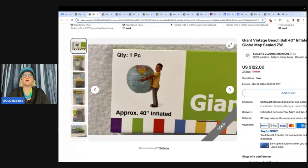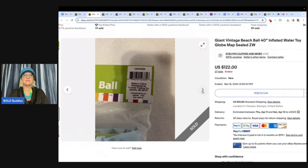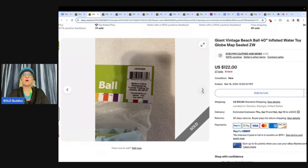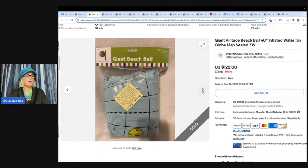This is a giant vintage beach ball — inflated water toy globe map. Bought this beach ball at the Goodwill for $1.11, sold for $122 on auction. It was so exciting listening to those 27 cha-chings right before the auction ended. This comes from Evelyn's Clothes and More. It's an Oriental Trading Company brand — I've never seen that brand sell for so much. That is incredible. You gotta look it up.